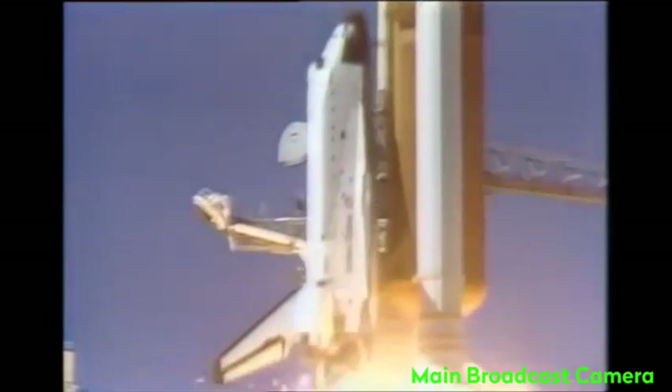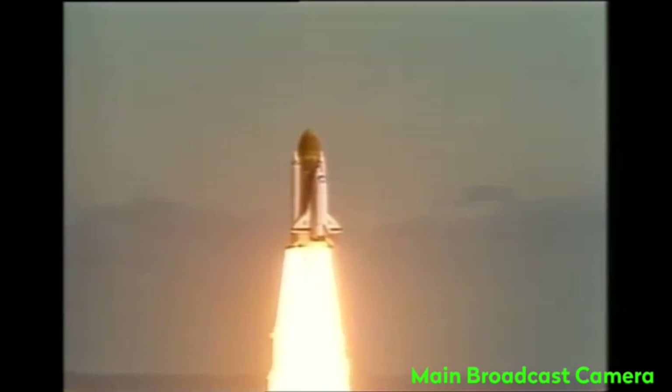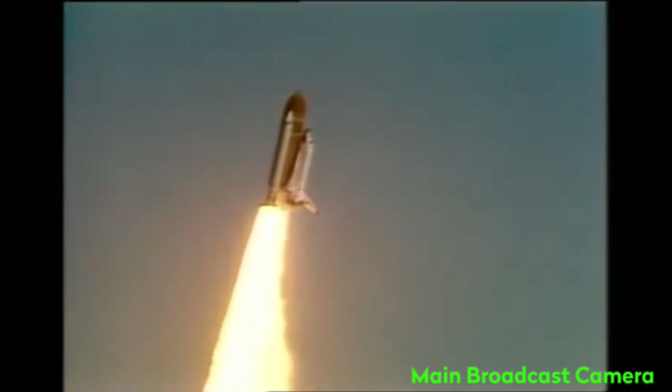Liftoff of the 25th Space Shuttle mission, and it has cleared the tower. Roll, Challenger.